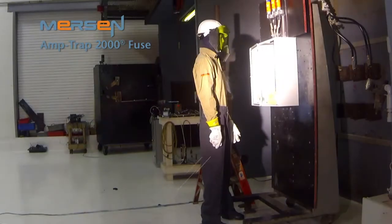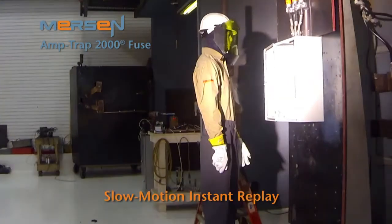Now we will again show the test using a Mersin Amtrap 2000 RK1 fuse. As you will remember from earlier, the fuse safely reacts and protects both a person and electrical system. It is clear from the test scenarios we have demonstrated today that the easiest way to reduce arc flash hazard to people and equipment in your facility is by upgrading your fuses to Mersin's Amtrap 2000 fuse line.